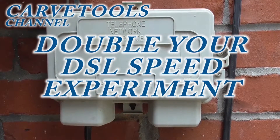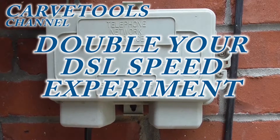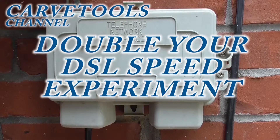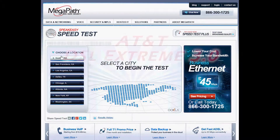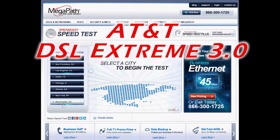In a previous video, my double DSL speed experiment, from information I gathered on the internet — you can watch that and see the results of what happened. I will start with a speed test from Speakeasy on my AT&T DSL Extreme 3.0.